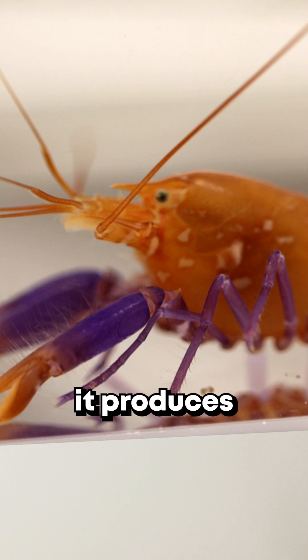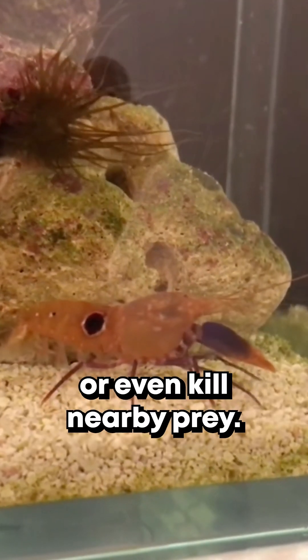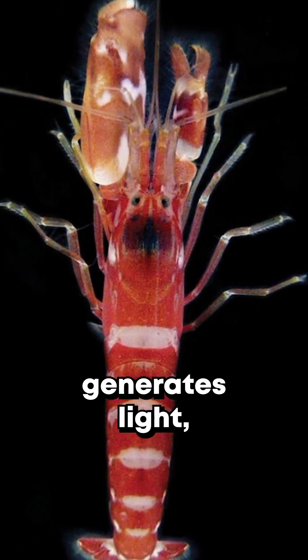As the bubble collapses, it produces a loud snap and shock waves that can stun or even kill nearby prey. The implosion reaches temperatures close to those on the surface of the sun and briefly generates light.